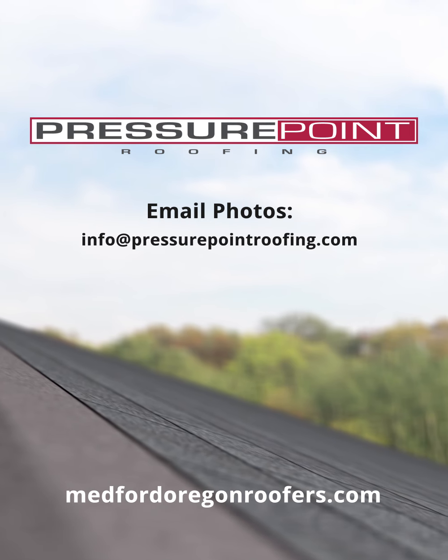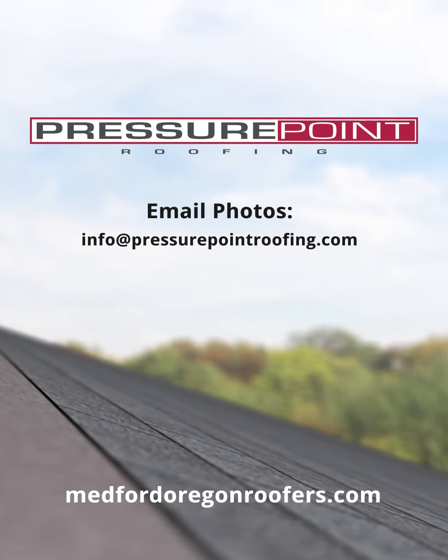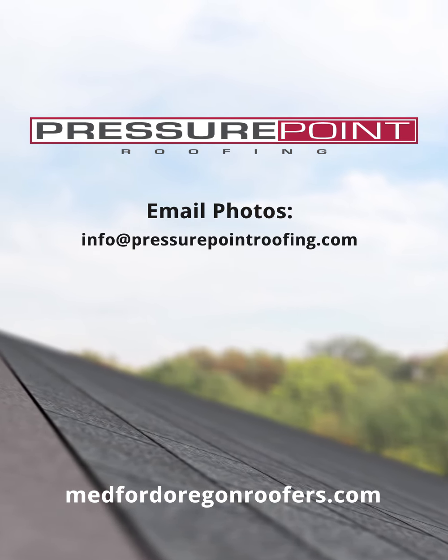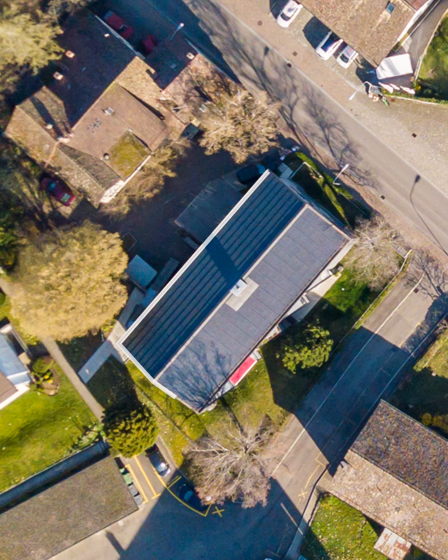Once you have the photos, you can email them to our office and we will get them to one of our consultants. They will look them over and call you if they need any clarifications. At this point, they will also discuss options available to you for different products. With the help of multiple technical vendors, we are usually able to get aerial measurements of your roof with a drawing so we can put together your proposal.